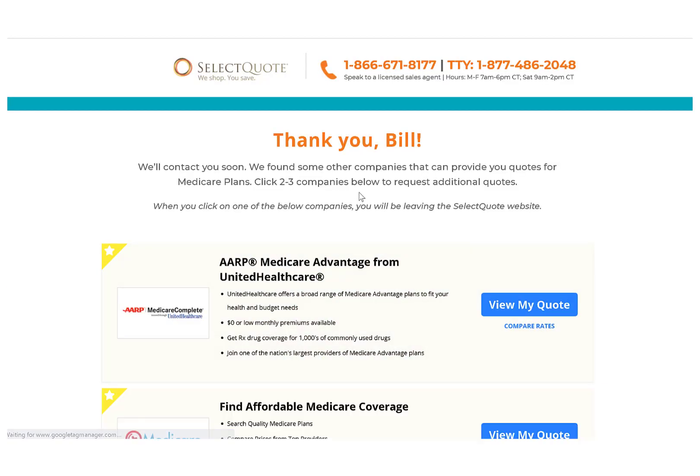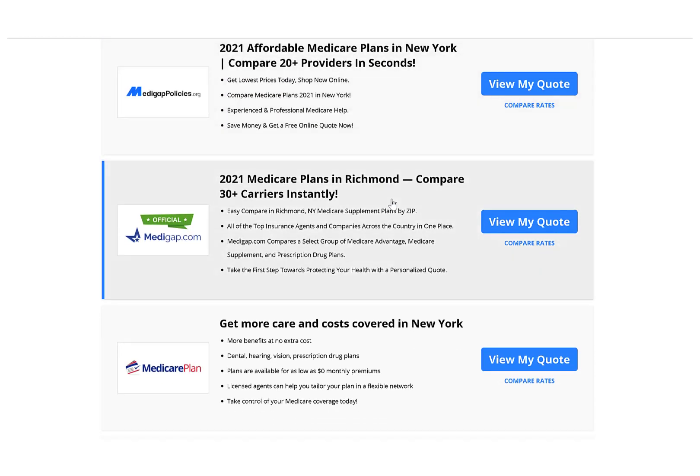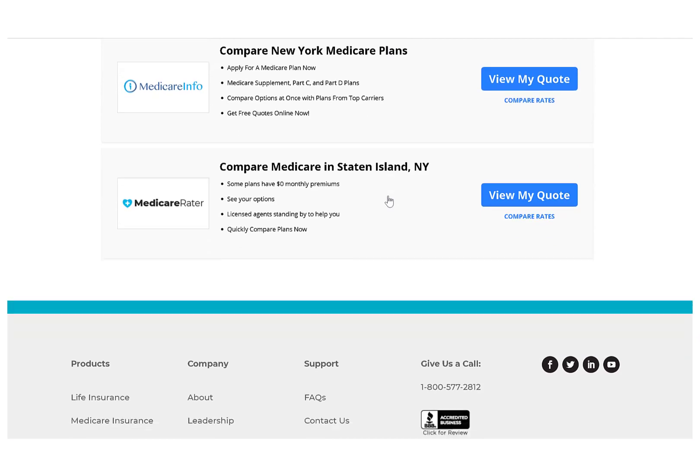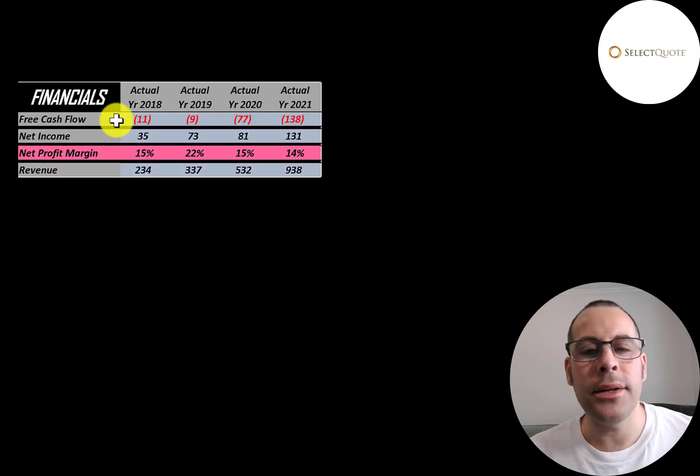The company is headquartered in Overland Park, Kansas and was founded in 1985. It started trading in 2020 and can be found on the New York Stock Exchange, Deutsche Börse, and Börse Stuttgart. This is a mid-cap company with a 2.3 billion dollar market cap. They're trading at $14 a share and they have 164 million shares outstanding.